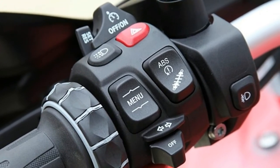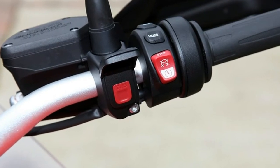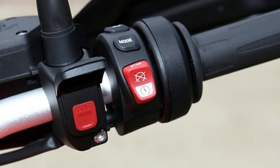Style Rally features light white and Cordova blue paint, Cordova blue frame, gold brake calipers, Cordova blue fuel tank with large logo, rally seat, red radiator and frame protection, and a short windshield.